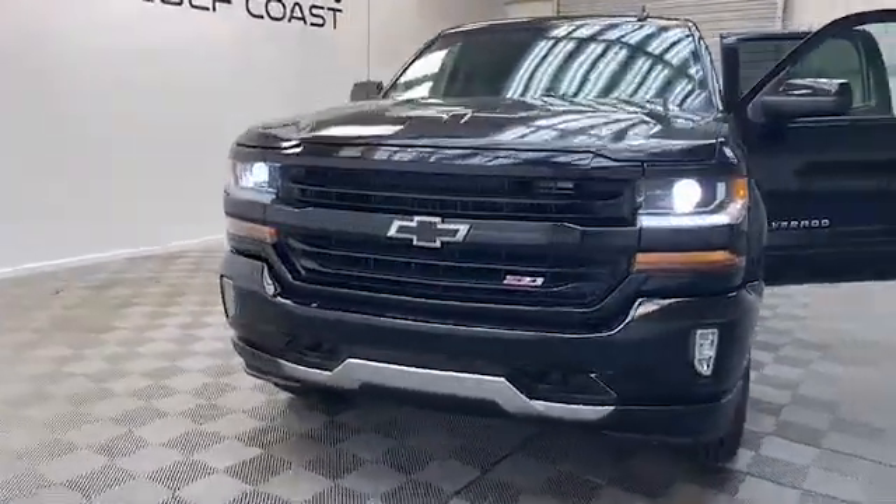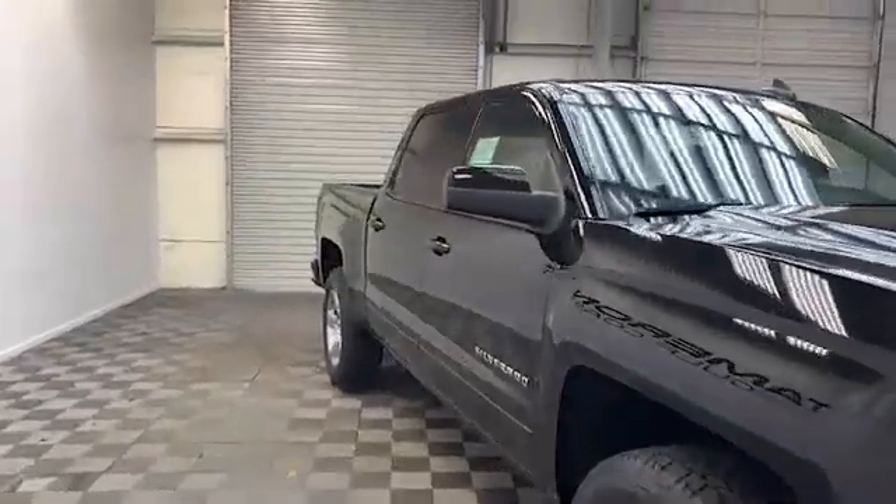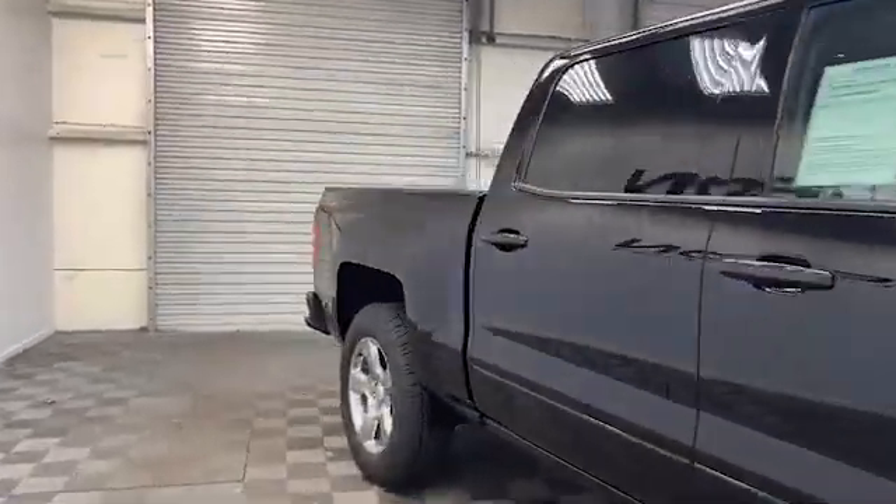Brand new here at Tamron Gulf Coast, we have this 2018 Chevrolet Silverado 1500 LT crew cab pickup.